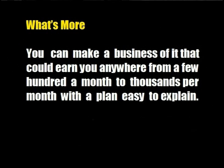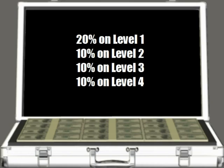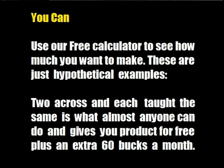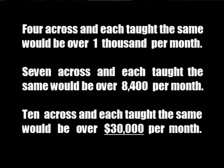What's more, you can make a business of it that could earn you anywhere from a few hundred a month to thousands per month with a plan that's easy to explain. You can use our free calculator to see how much you want to make. These are just hypothetical examples: two across and each taught the same is what almost anyone can do and gives you product for free plus an extra $60 a month. Four across and each taught the same would be over $1,000 per month. Seven across and each taught to do the same would be over $8,400 per month. And ten across and each taught the same would be over $30,000 per month.